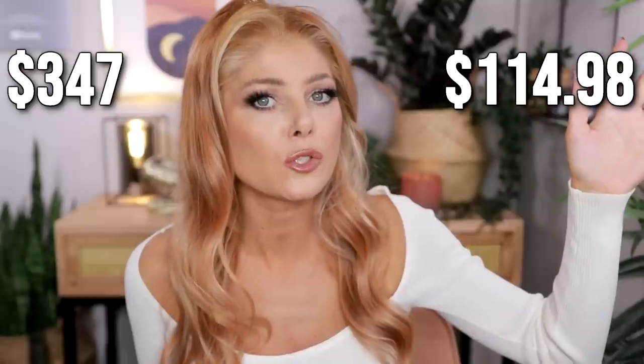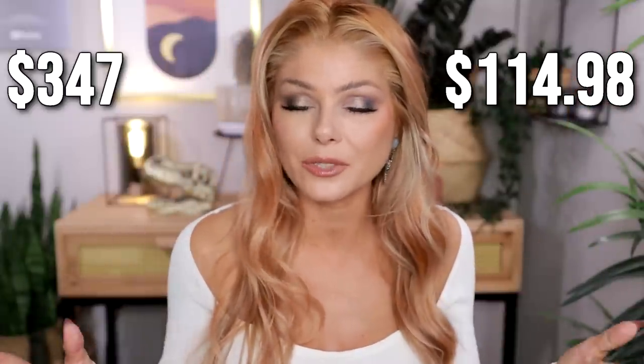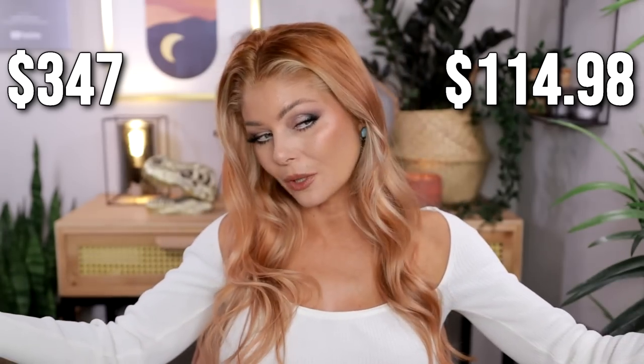I did a video like this a while ago and I'll leave a link to that one down below. If you'd like to see more videos like this in the future, let me know. But now let's get into how I made this happen and what products I'm using. Welcome to my bare face.